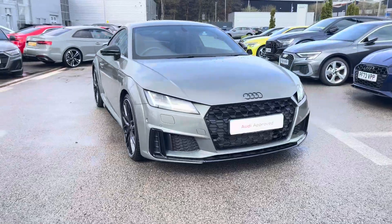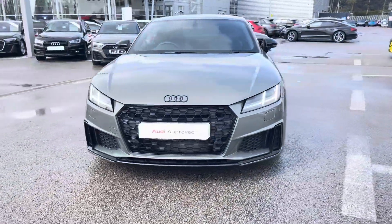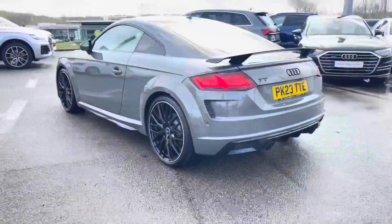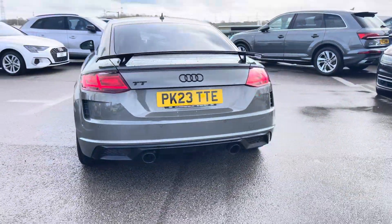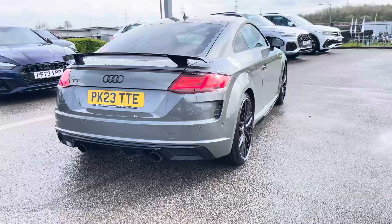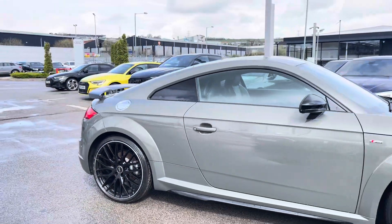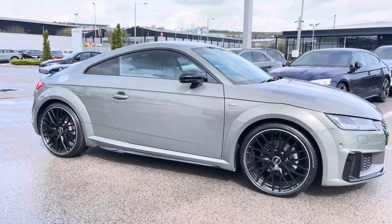Hi, I'm Will at Blackburn Audi and I'm delighted to be showing you around this approved used Audi. Here we have the Audi TT Coupe Black Edition, sporting a 40 TFSI petrol engine producing 197 PS. Combining that with its S-Tronic automatic gearbox, you get a 0-60 time of just 6.6 seconds and a fuel economy of up to 40 miles per gallon.